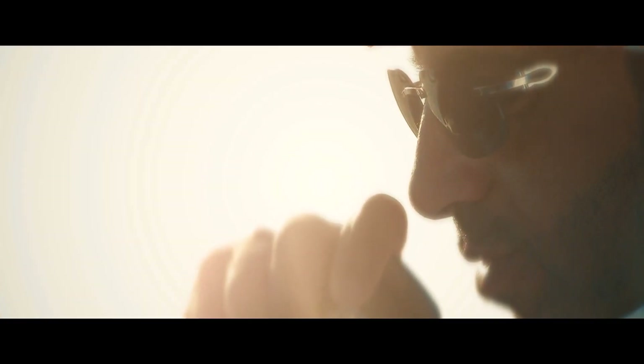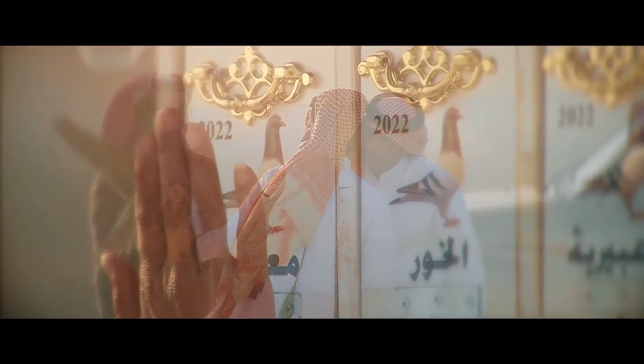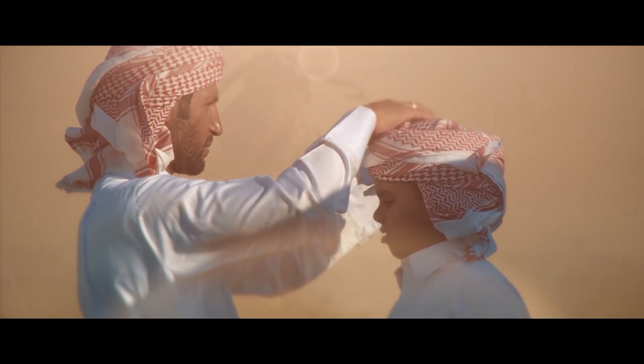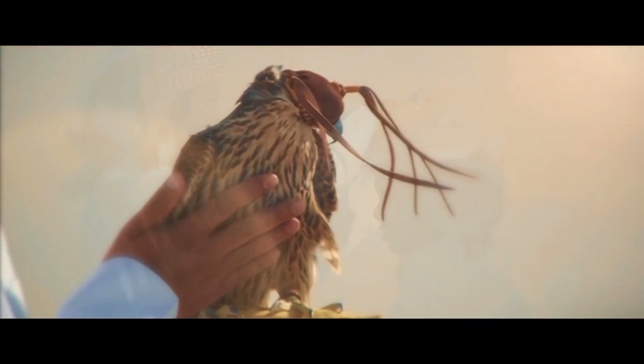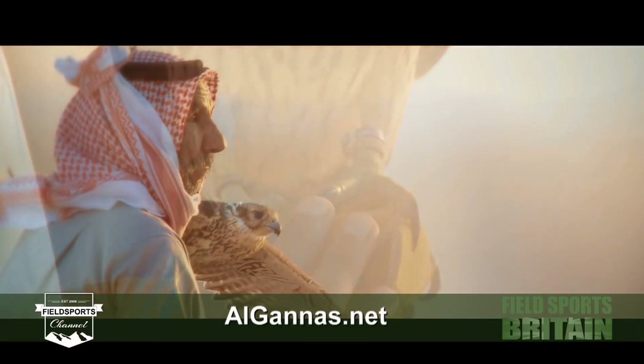A Gulf falconry festival has gone back to catching houbara bustards. The Qatar International Falcons and Hunting Festival used live houbara in its first year, then because of conservation concerns used electronic houbara alongside live doves. Qatar's success in breeding the rare bustard means that for its ninth year the festival is now able to use live bustards once again. The festival continues until 27 January 2018. For more go to alganas.net.